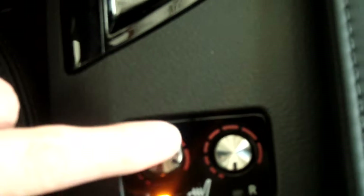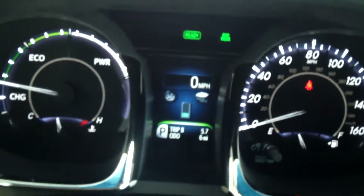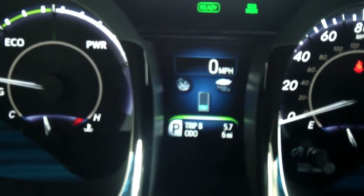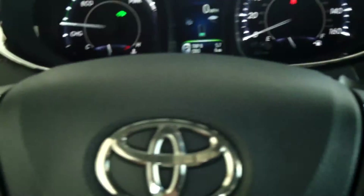You've got heated seats, a lot of storage, navigation, automatic climate control, and an automatic start as well. There's an information station right up here. Power locks, windows, and seats — everything is on the door or the driving wheel, so you have a safe driving experience.